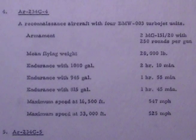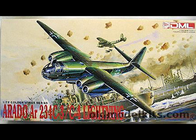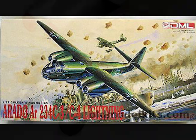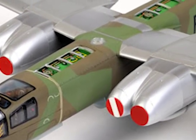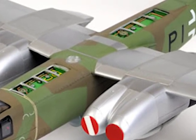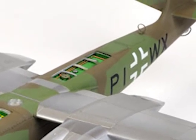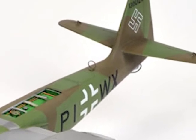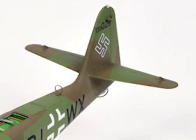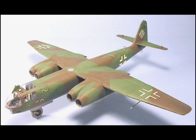Number Four: AR234 C4. A reconnaissance aircraft with four BMW 003 turbojet units. Armament: two MG 151/20 with 250 rounds per gun. Mean flying weight 20,000 pounds. Endurance with 1,080 gallons: 2 hours 10 minutes; with 945 gallons: 1 hour 55 minutes; with 815 gallons: 1 hour 45 minutes. Maximum speed at 16,500 feet: 547 miles per hour; maximum speed at 33,000 feet: 525 miles per hour.